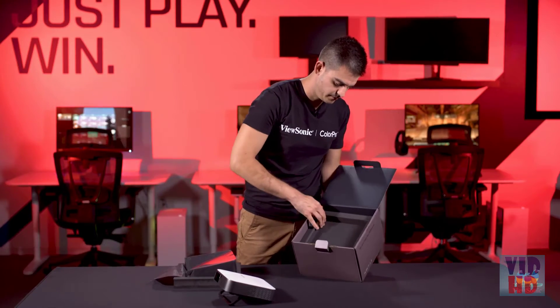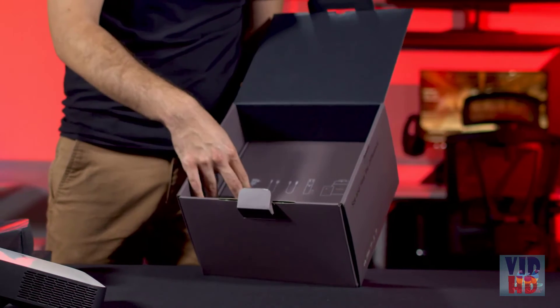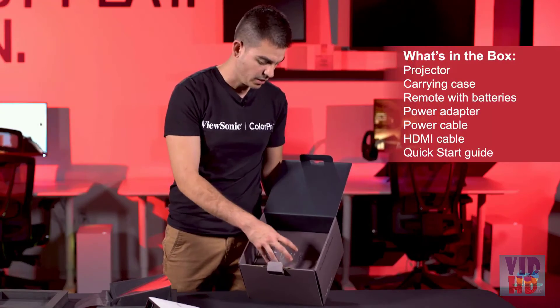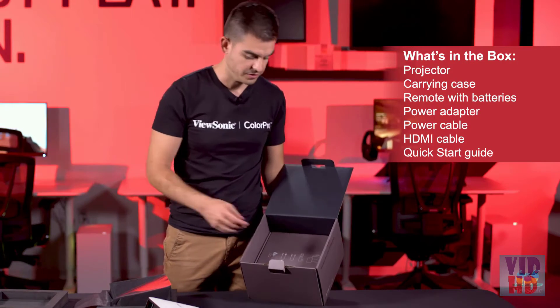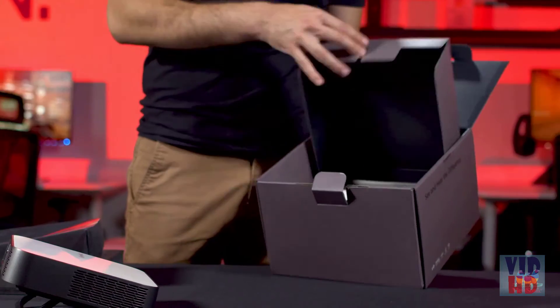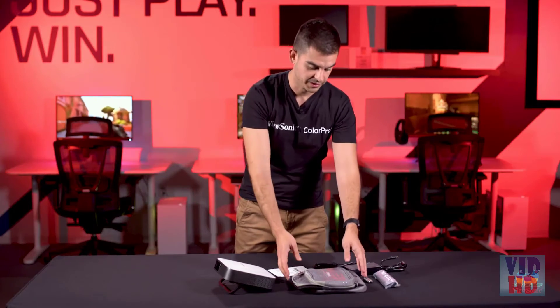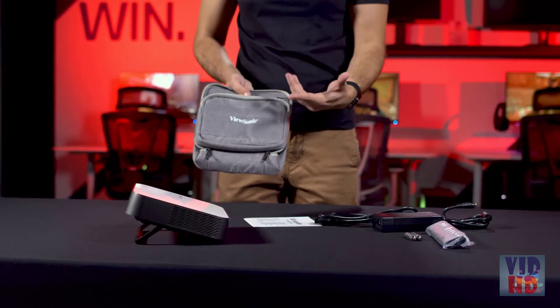As we go into the box, there are foam cutouts, and it shows you on a diagram exactly everything you're going to get in here. We do give you a carrying case, a remote with batteries, and the cables and charger you'll need. Looking at everything in the box — we give you a portable case you can take with you that'll keep it nice and safe and also give you a place to put the cables as well as the power adapter.